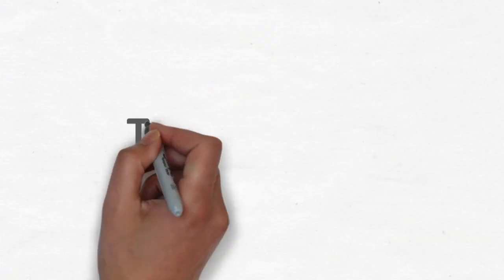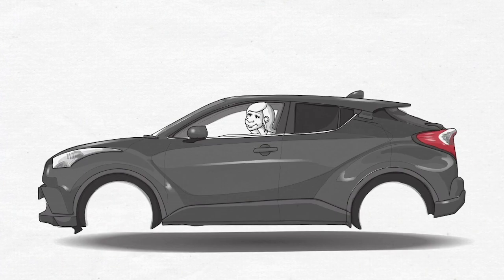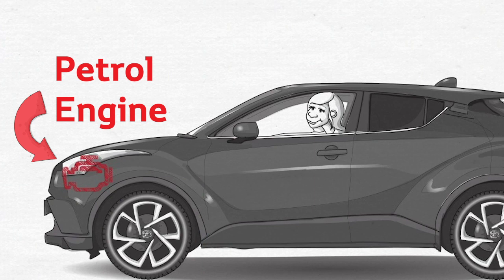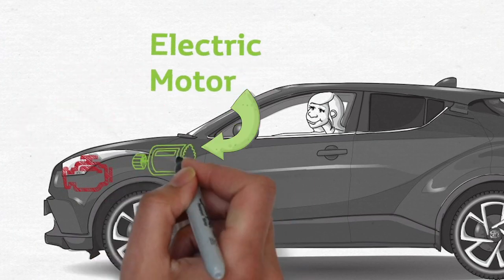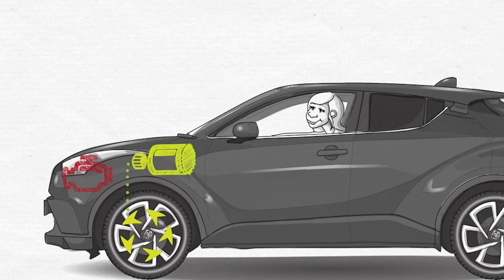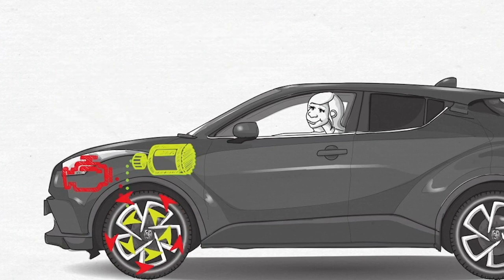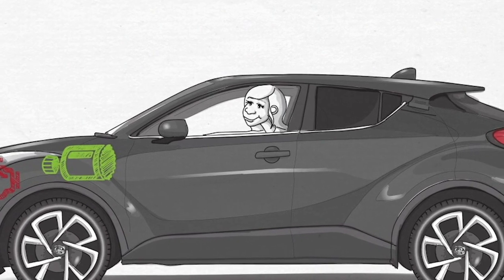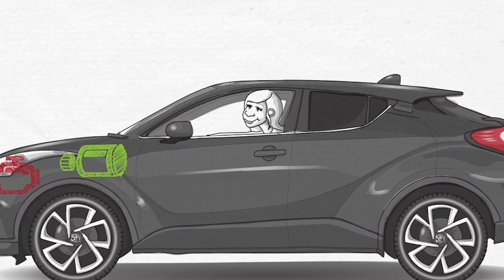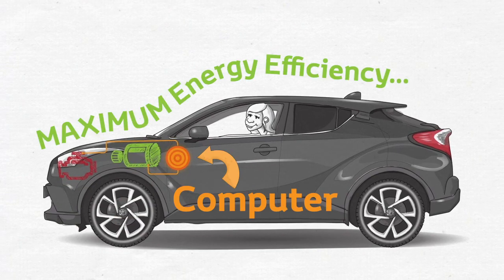To understand why, you need to know the basics of how this innovative technology works. We're all used to our cars being driven by a petrol or diesel engine. The first thing to appreciate about any Toyota hybrid is that it still has a petrol engine under the bonnet. The advanced technology bit is that in addition to this it has a second driving system — an electric motor. So at any given time your wheels are driven either just by the electric motor, just by the petrol engine, or a combination of both. You never have to think about any of this — your driving experience is just like normal. All the decision-making about how these two systems work is taken care of by an onboard computer, ensuring you are always driving with maximum energy efficiency.